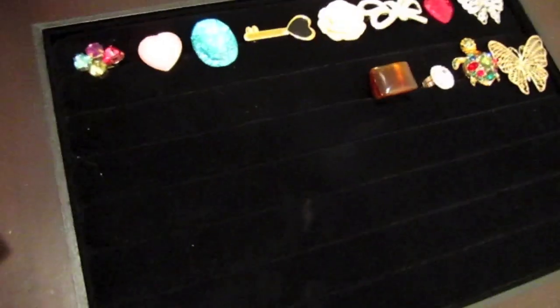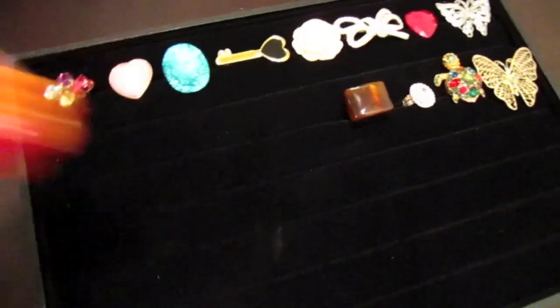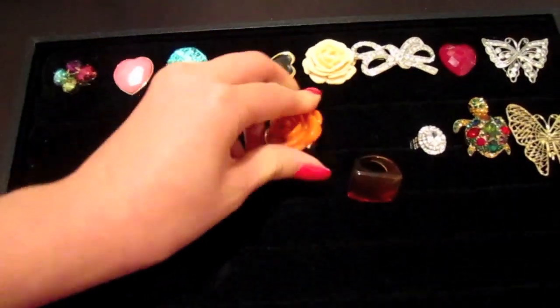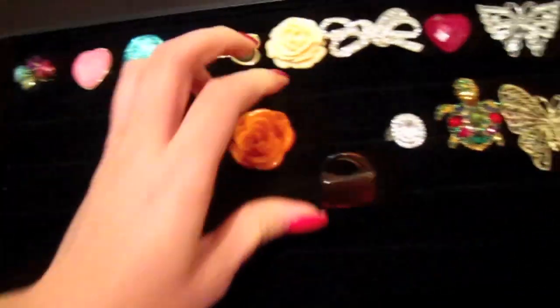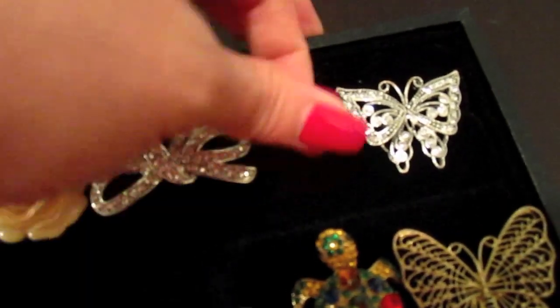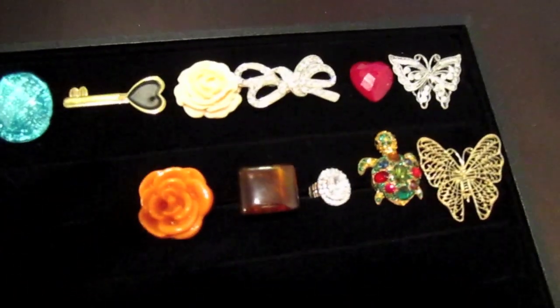As you can see, it's nice because it keeps everything pretty separate and organized. You can easily find the ring that you want and just pick it out. That's pretty much my little storage find that I thought I'd share with you guys.